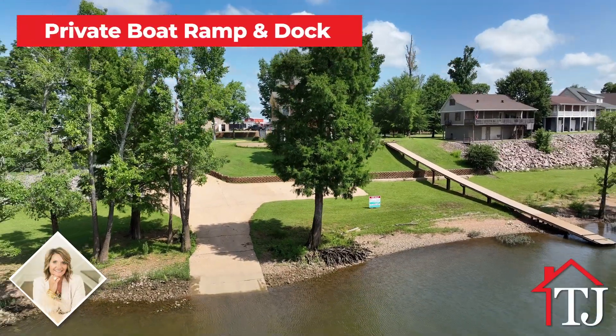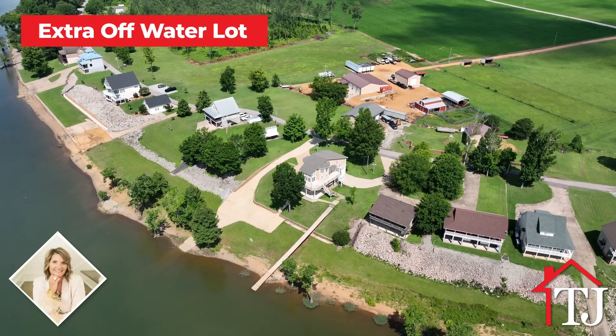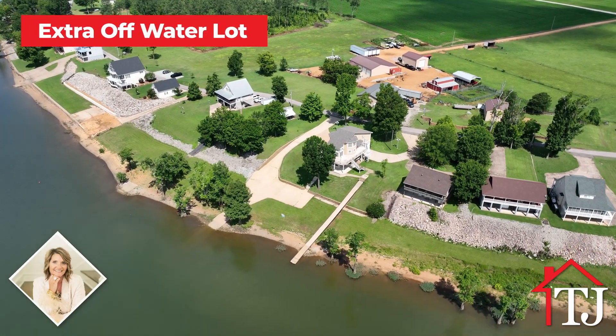With its own private boat ramp and dock, you can easily access the water and enjoy boating adventures. This property also includes an extra off-water lot providing endless possibilities.